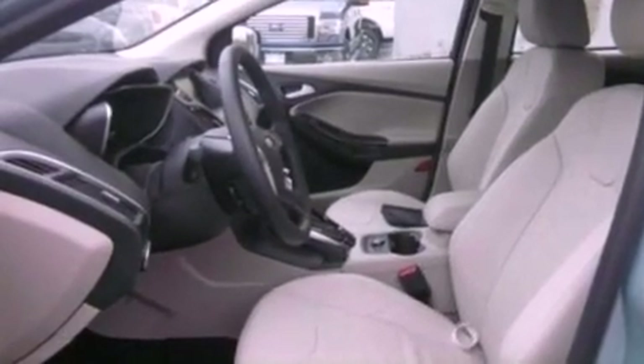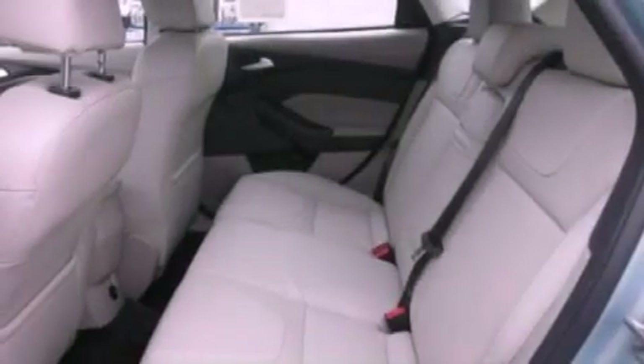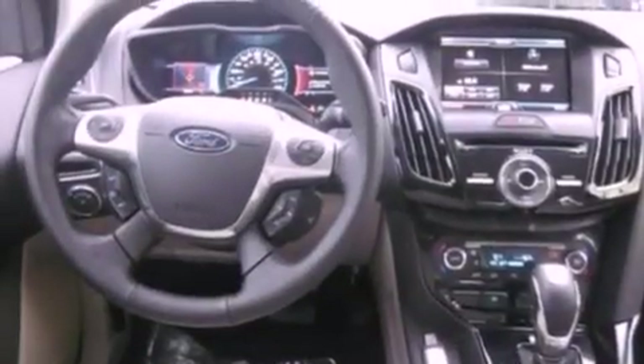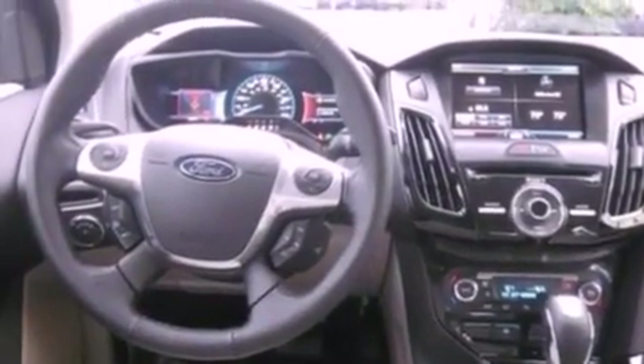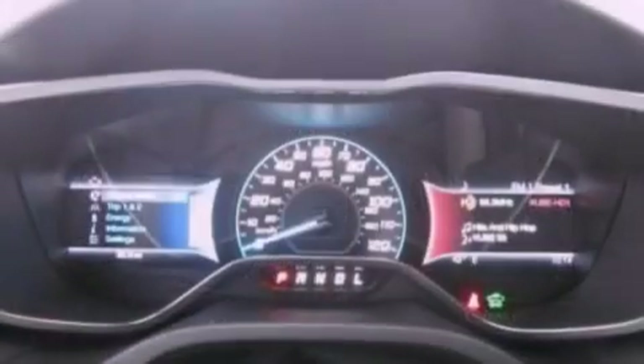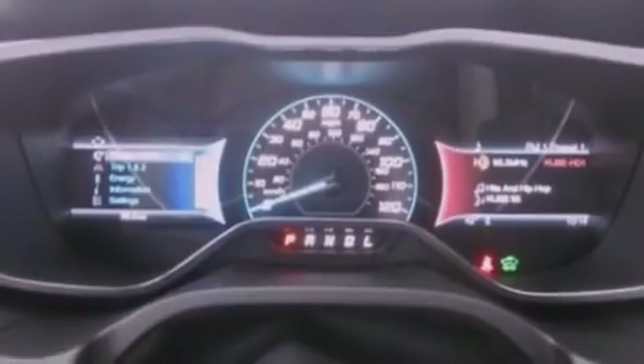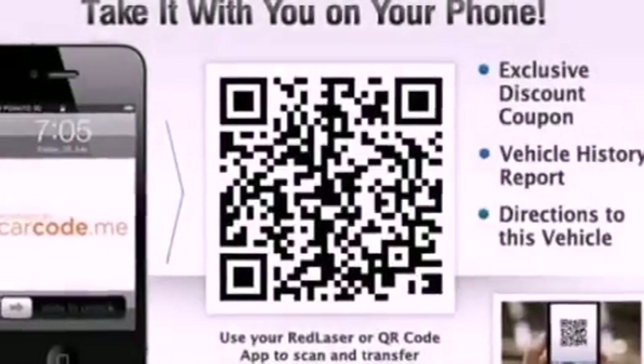The following features are included: steering wheel mounted controls, a leather-wrapped steering wheel, a four-wheel independent suspension, tinted glass, dusk-sensing headlights, side curtain airbags, and heated seats that can warm you up in seconds, keeping you and your passengers comfortable the whole trip.